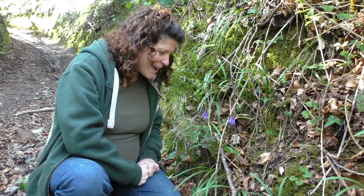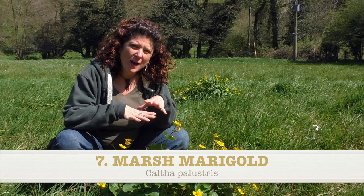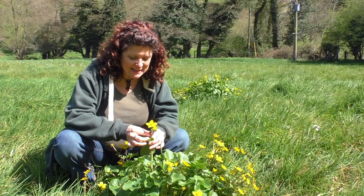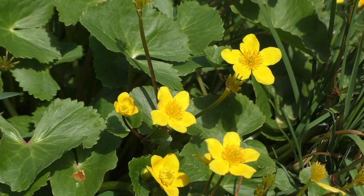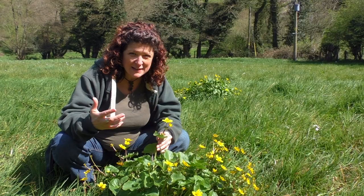Here we have marsh marigold. This flower you will only find in wet areas — a wet clearing in a woodland, a wet meadow, by rivers and in damp areas. It is a member of the buttercup family, which you can easily see with these bright golden-coloured flowers. It has five petals, but it's much bigger than the buttercups and the celandine, which are also members of the buttercup family. It's a beautiful, happy plant that is very much visited by lots of insects and pollinators. It really stands out in a wet meadow.